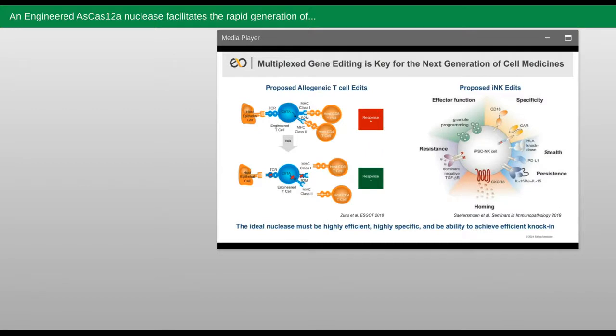We and many others in the cell therapy field believe that multiplex gene editing is key for the next generation of cell medicines. Here are two potential applications. The first being an allogeneic T cell, which is a T cell that presumably could be obtained from a healthy human donor, edited to avoid potential graft-versus-host responses arising due to the endogenous TCR on the surface of the human donor T cells recognizing the patient's cells as foreign and triggering an unwanted response against the cells and tissue of the patient.